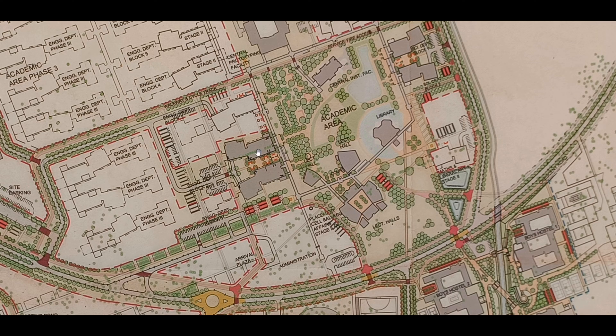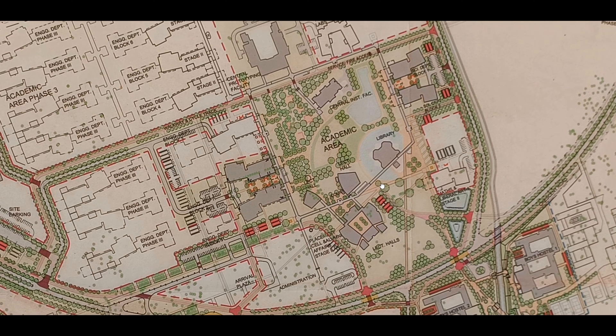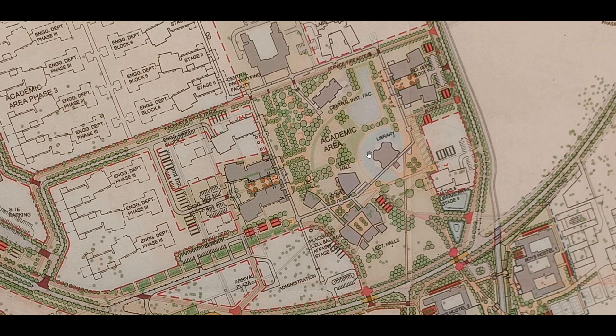Beside the engineering department, we have the lecture hall complex. The lecture hall complex has classrooms with finite capacity and internet connectivity, as well as 14 classrooms with 60-student capacity and 35-student capacity. Together, these make up the classroom complex.